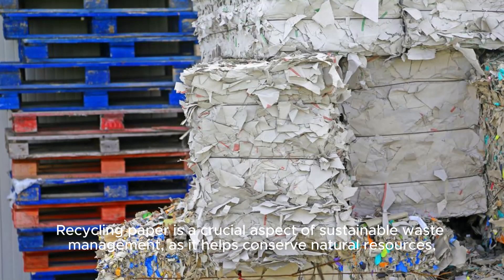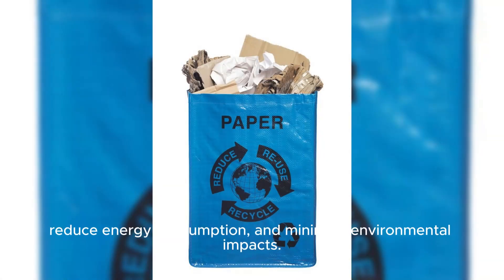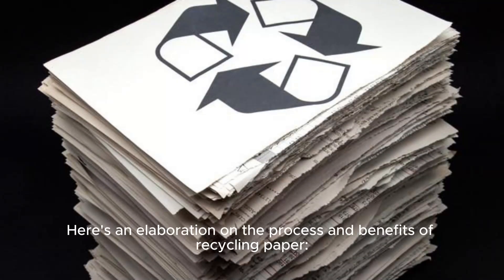Recycling paper is a crucial aspect of sustainable waste management, as it helps conserve natural resources, reduce energy consumption, and minimize environmental impacts. Here's an elaboration on the process and benefits of recycling paper.